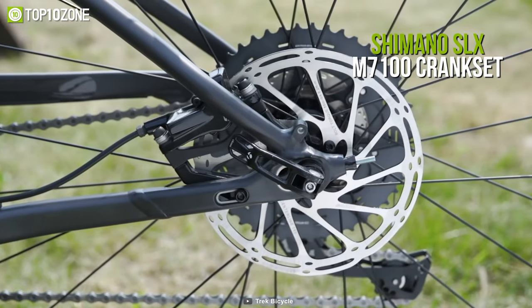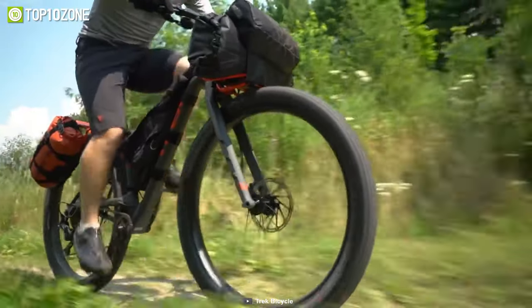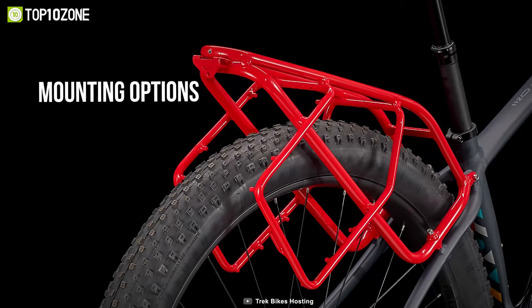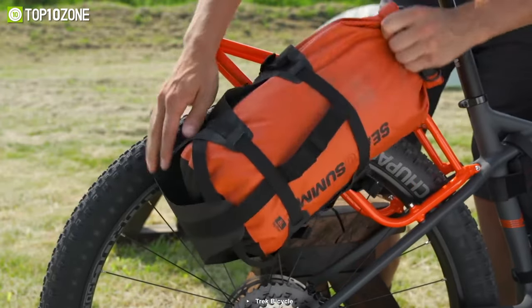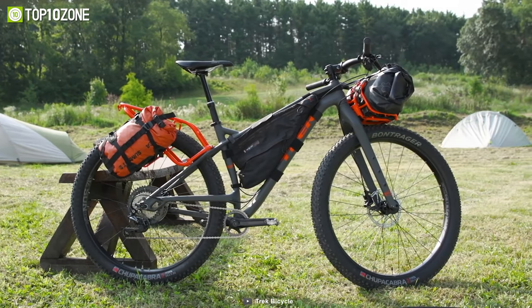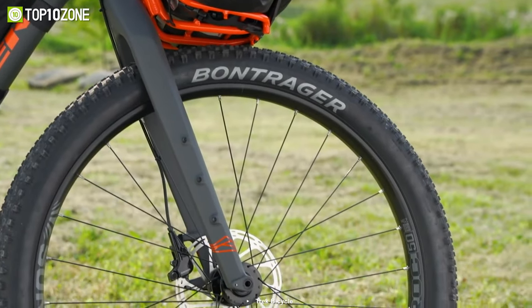The Shimano SLX M7100 crankset, together with the Sunringle Durock 50SL wheelset, allows you to ride comfortably no matter where you go. And with so many mounting options, you may tailor it to your desire. Plus, if you want to ride up the mountains, you can remove the racks to make the bike as light as the wind. To conclude, if you're looking for real adventures, hop on the Trek 1120, load up your bags, and face the toughest terrains.